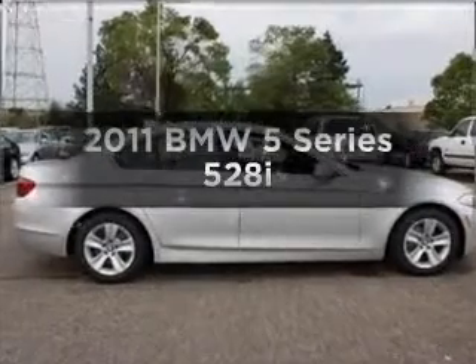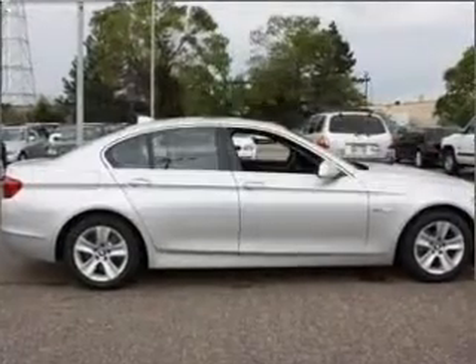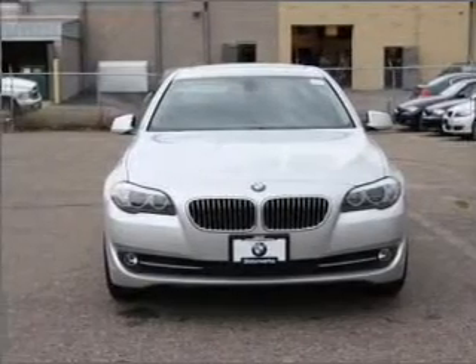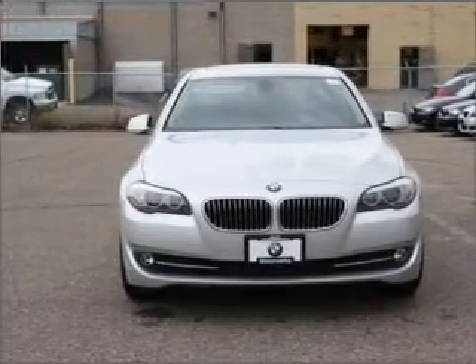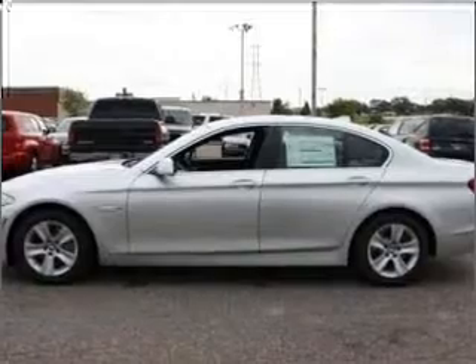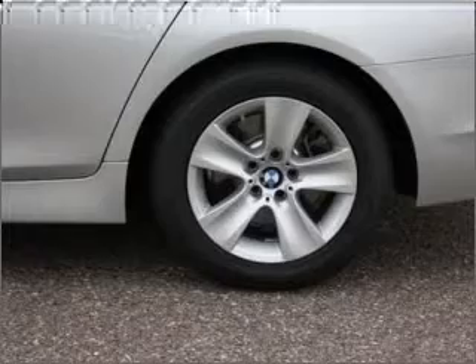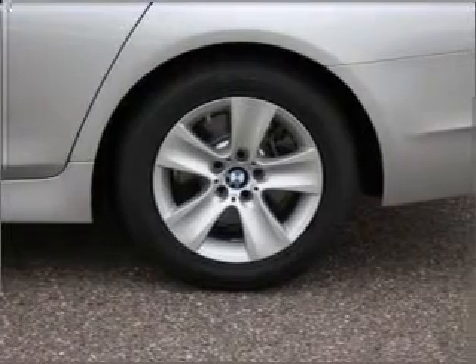Imagine yourself in this 2011 BMW 5 Series. This is the set of wheels you've been looking for. With a solid 6-cylinder engine that responds smoothly to its automatic transmission, premium wheels lend a distinctive appearance. You will appreciate the safety feature of anti-lock brakes. The sunroof lets fresh air in.